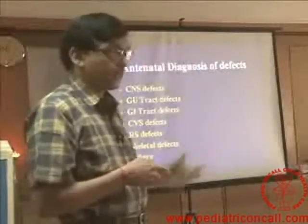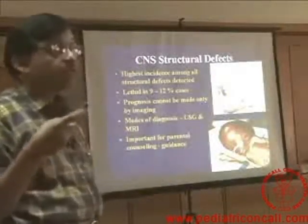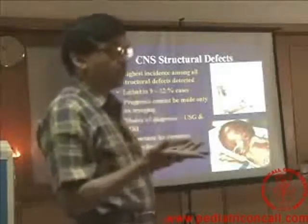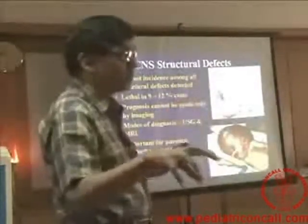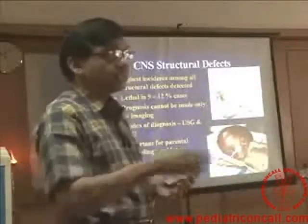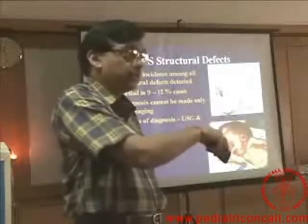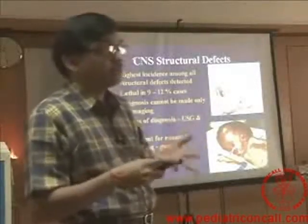We are increasingly picking up structural anomalies antenatally in all systems of the body, with CNS being number one. About 12% may be lethal. Prognosis cannot be made only on imaging, and this is very important when we sit to counsel parents — we can only tell them what are the chances and what are the problems associated with hydrocephalus, meningomyelocele, etc. We cannot tell them that this child definitely has this or that. We just tell them that your child may have any one or more of the following possibilities.